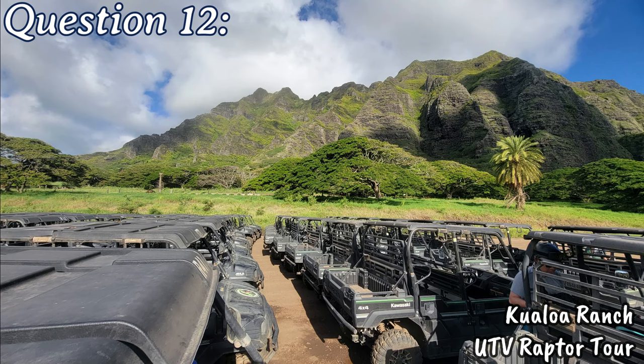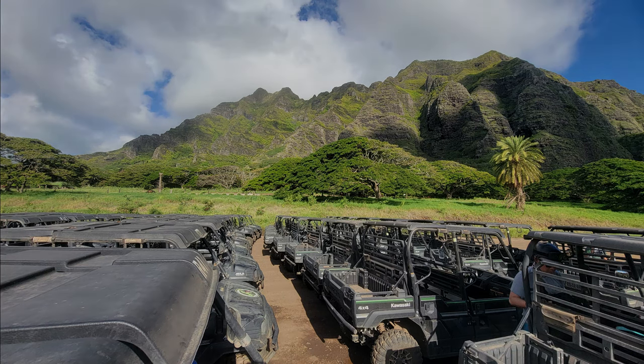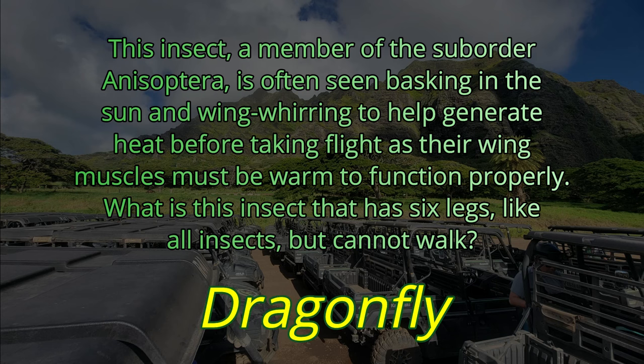Question number twelve. This insect, a member of the suborder Anisoptera, is often seen basking in the sun and wing-whirring to help generate heat before taking flight, as their wing muscles must be warm to function properly. What is this insect that has six legs like all insects, but cannot walk? The answer is the dragonfly.